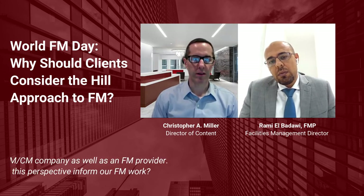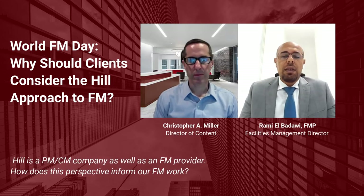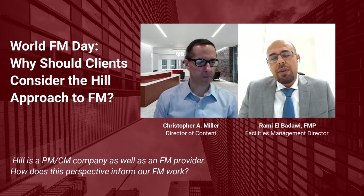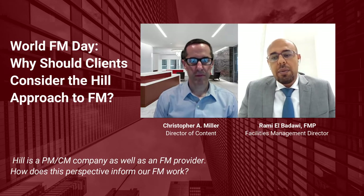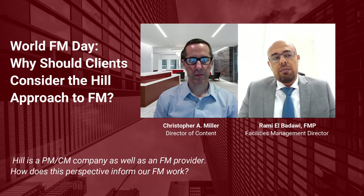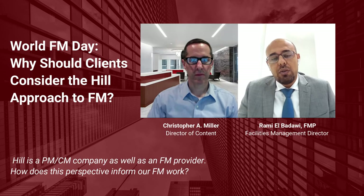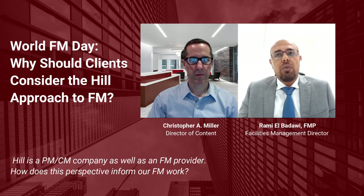Relatedly, Hill is exclusively a project management and facilities management firm. We don't provide design, we don't provide contracting, unlike many other facilities management providers. How does this unique perspective inform your work? Since Hill is a PM company, when the FM offering started over probably a decade ago, it gave us a privilege that we understand both sides — the construction side and the operation side. Our involvement means we understand what happens in the pre-development stage and what issues may face the construction team or the client during the operation phase. So we bring clients the best of the two worlds.